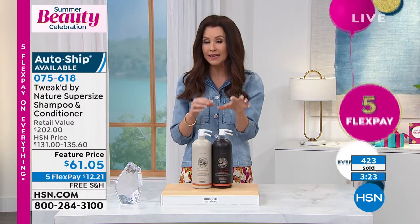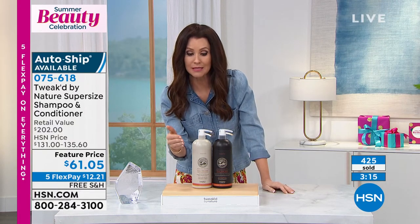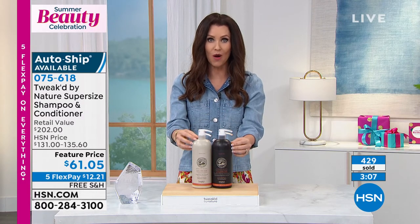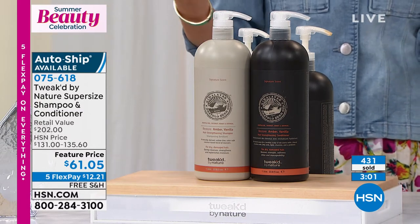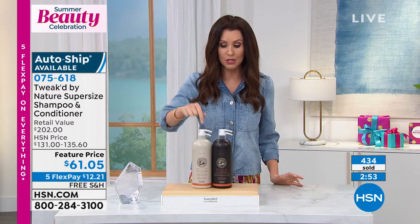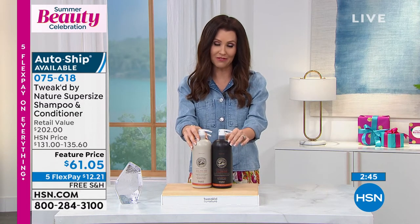I'm like you — I like to save money and want a sure bet. When trying something new I want to pay the least amount. How about $12.21, and you still have 30 days to try it? It's the best value we've ever offered and ever will offer — our final chance at this price. But you still have a 30-day trial. You'll find out why it's the customer choice beauty award winner. If you're smart, put this on auto ship — you'll always have $202 worth of shampoo and conditioner for $61.05.